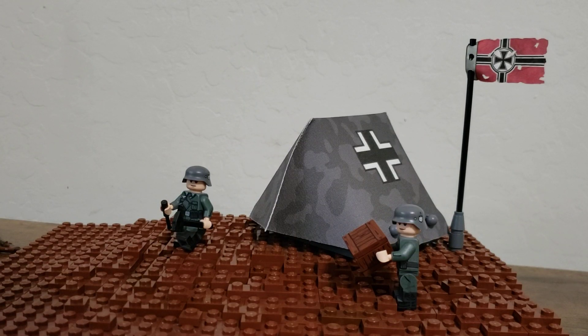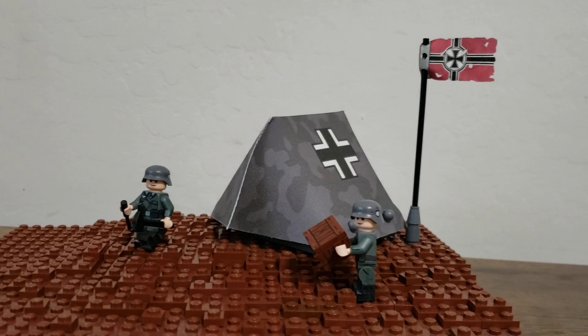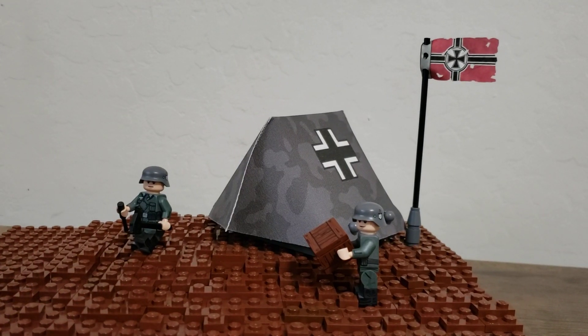Hey y'all, it's me, and today I just wanted to do a quick little video showing off some stuff that I recently got from the Cape Cantina, and I've just been procrastinating on making a video on it.